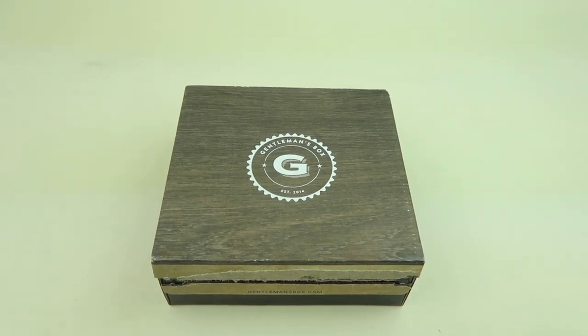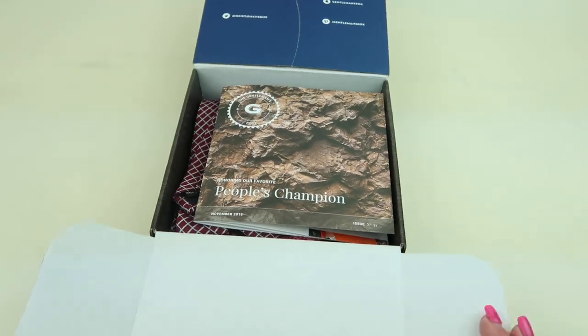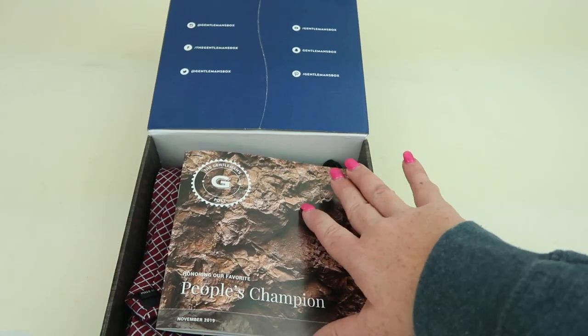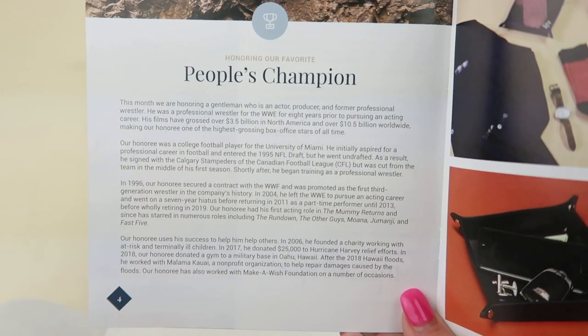Each box contains four to six products. Here's the box — open it up. They recently changed their format; I kind of like the old one better. Here's the information booklet. When you open this up, each month features a different gentleman.